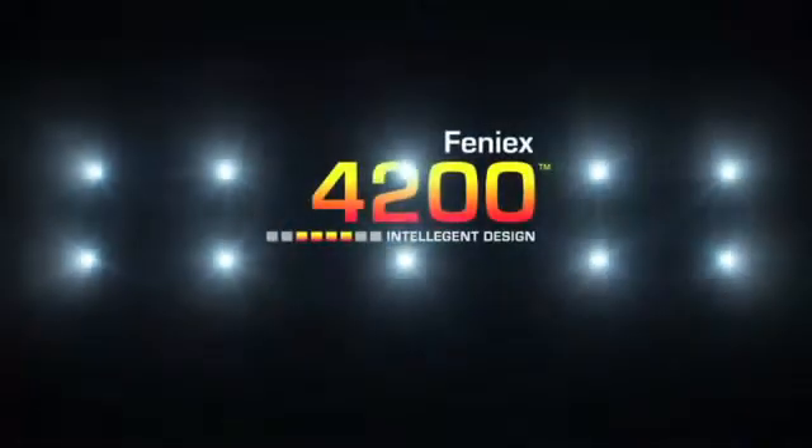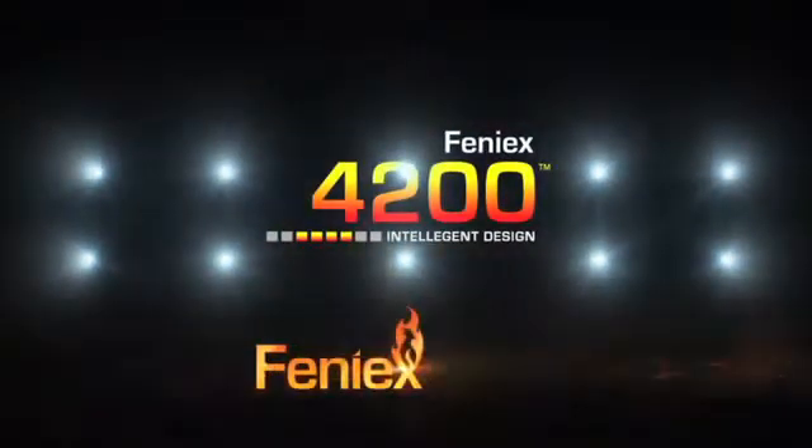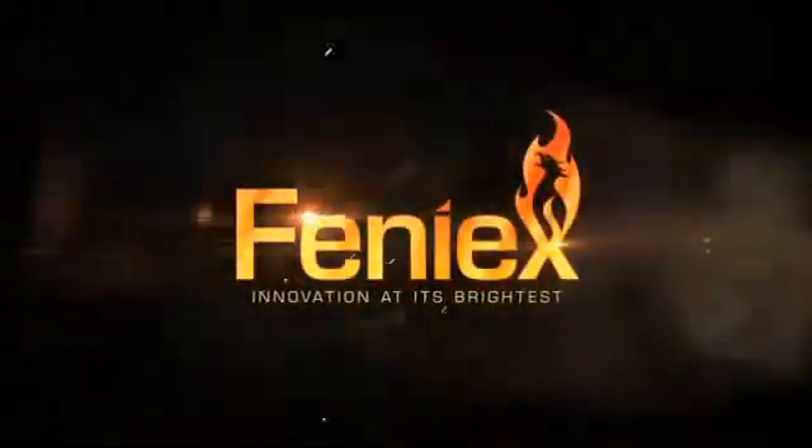With its compact size, cost-saving integrated features, and full mobile communication, the Phoenix 4200 has no competition. For more information, contact your dealer or visit phoenix.com. Phoenix — innovation at its brightest.